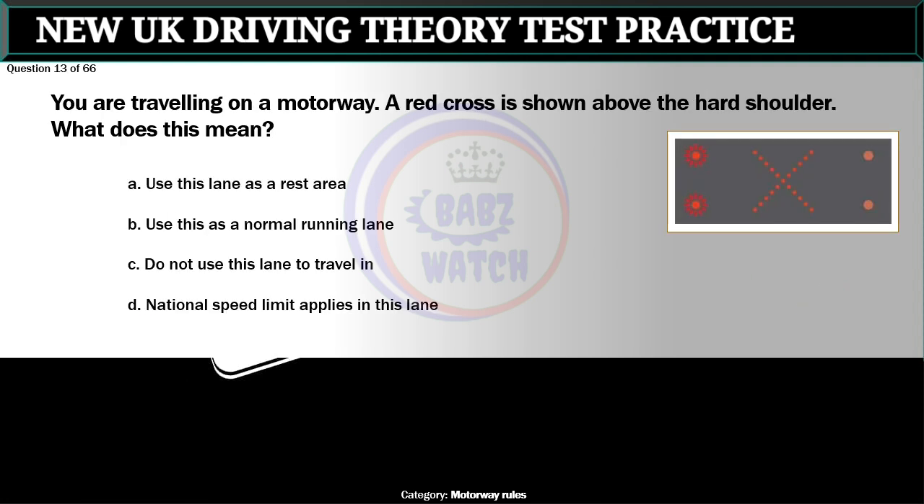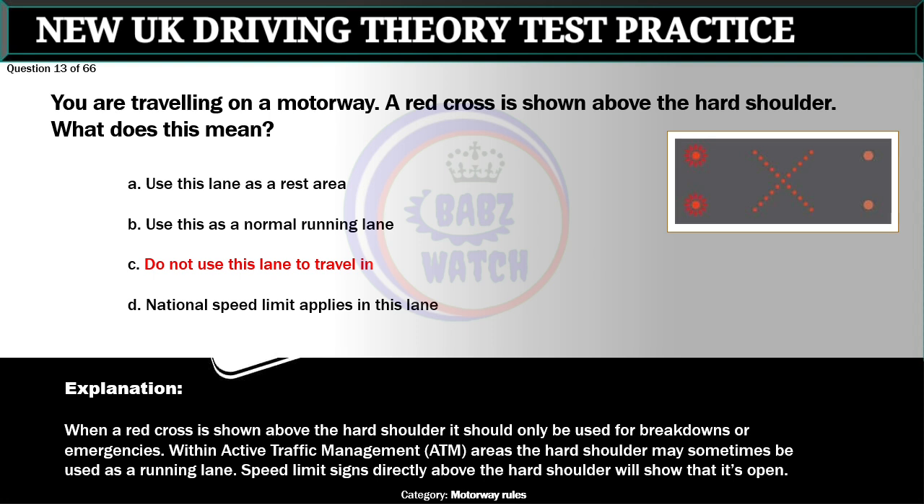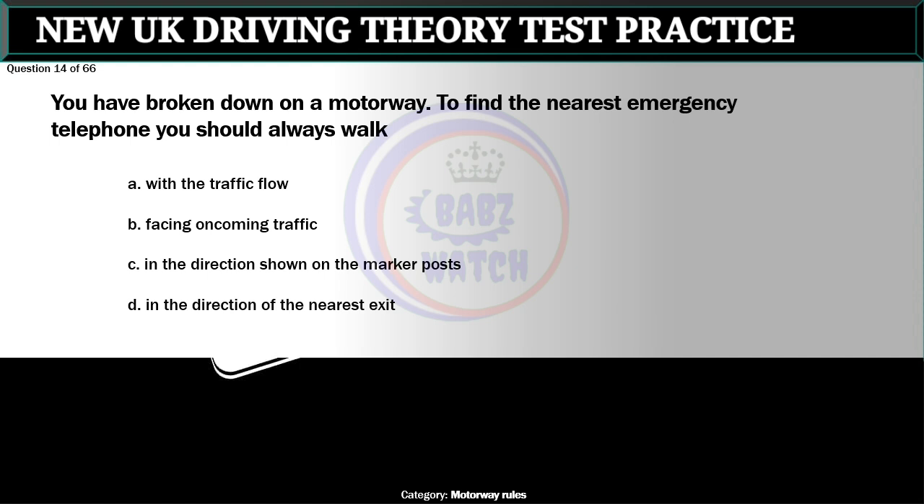Question 13 of 66. You are travelling on a motorway. A red cross is shown above the hard shoulder. What does this mean? A. Use this lane as a rest area. B. Use this as a normal running lane. C. Do not use this lane to travel in. D. National speed limit applies in this lane. The correct answer is C: Do not use this lane to travel in. When a red cross is shown above the hard shoulder it should only be used for breakdowns or emergencies. Within Active Traffic Management (ATM) areas the hard shoulder may sometimes be used as a running lane — speed limit signs above it will show that it's open.